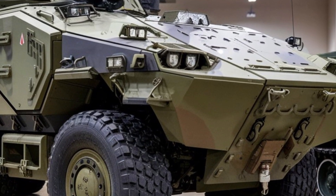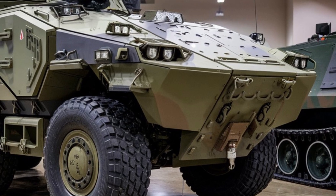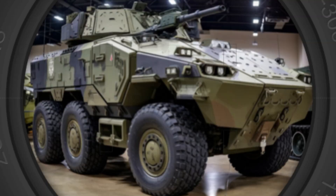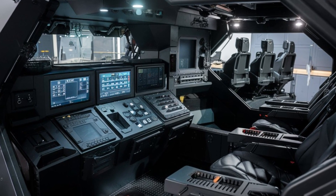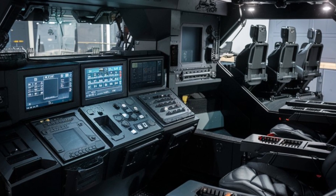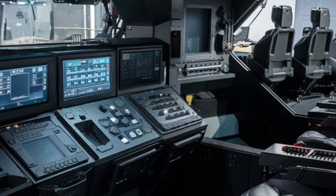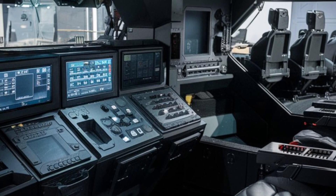Inside, the Stryker offers a surprisingly comfortable and spacious cabin. Premium materials line the interior, and ergonomic seating ensures comfort for long durations. It's also equipped with advanced tech, including a secure communications hub and real-time GPS navigation, making it easy to stay connected and on track even in the most remote areas.